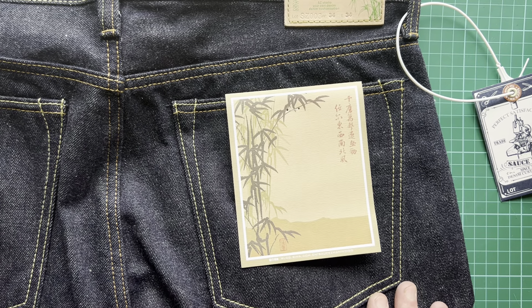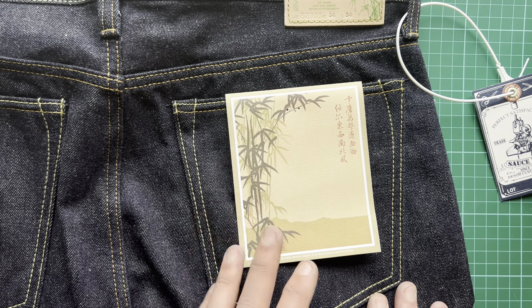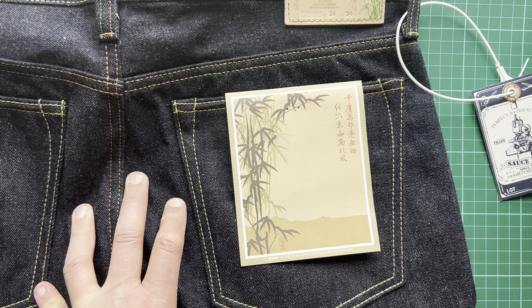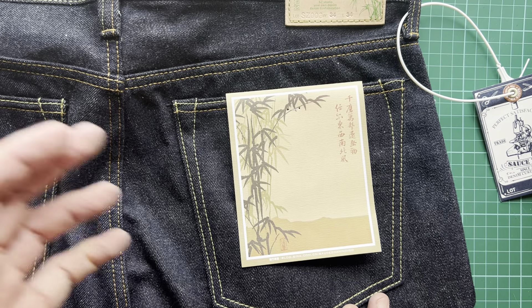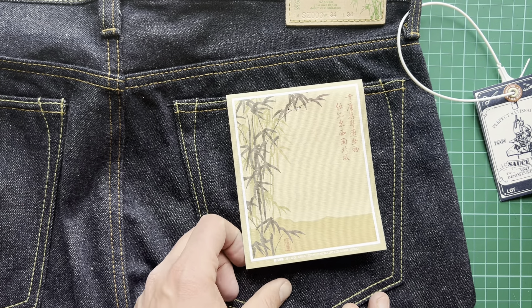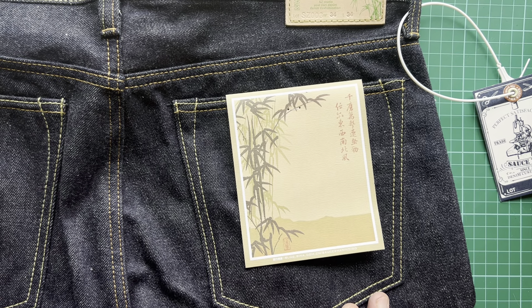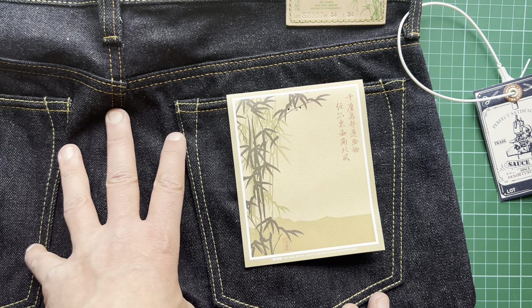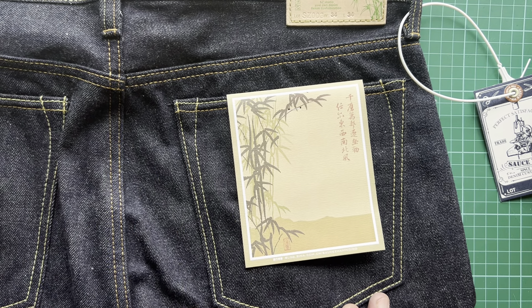There are loads of comparable jeans out there that cost as much or more. They do feel obviously raw, not that thick at 14 ounce, but I think they're going to be interesting to compare to Red Tornado. I can be brand loyal, so if I find a brand I really like I'll keep buying it. The Red Tornadoes — I'm dying to talk about how they've worn and I'll do so in another video. If you've tried SauceZhan, tell us about your experience in the comments, and if you haven't, let us know what denim you're going for.